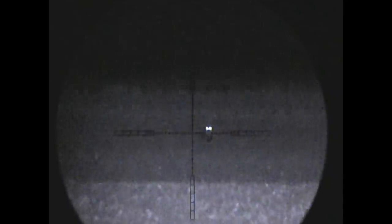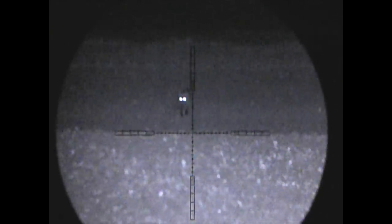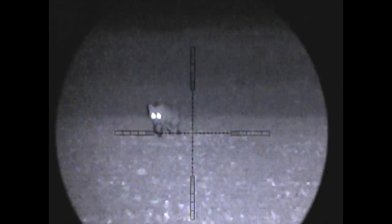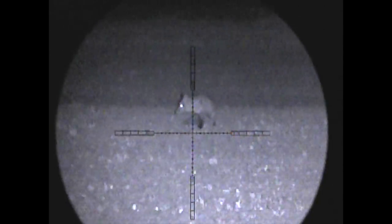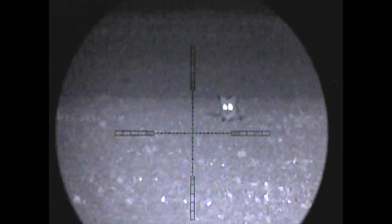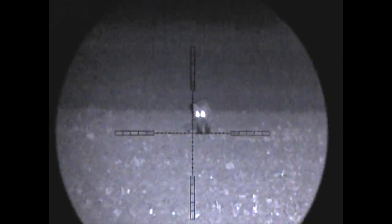We actually ended up getting fogged off that night - we simply couldn't see anything. We did see foxes using the thermal but we just couldn't get a bead on them using the NV. A couple of nights later we went back to the locations where we'd seen the foxes, and this is the first result. Although there's no fog this evening it is windy, so we've got something else to contend with. You can never have it easy, can you.